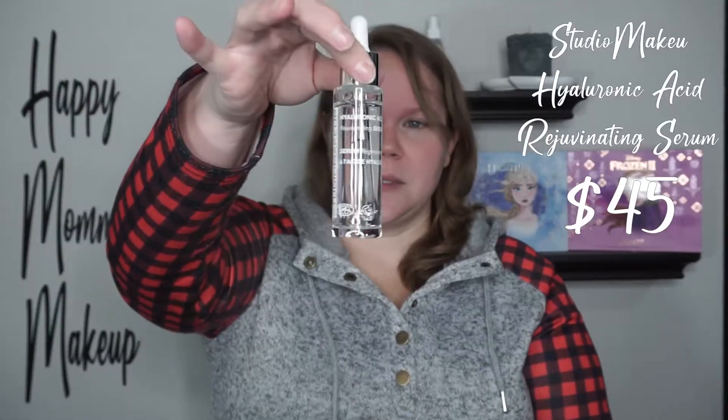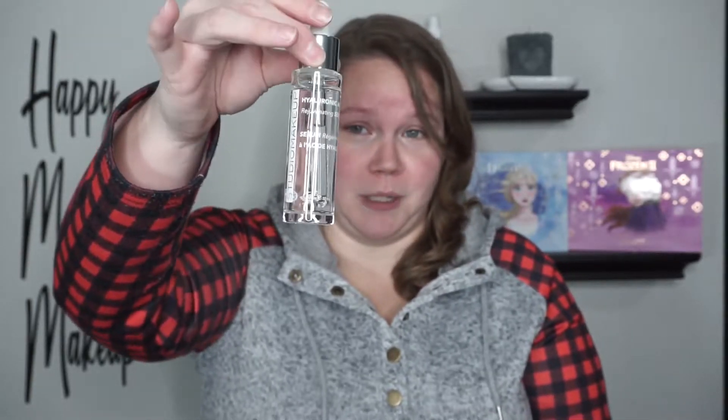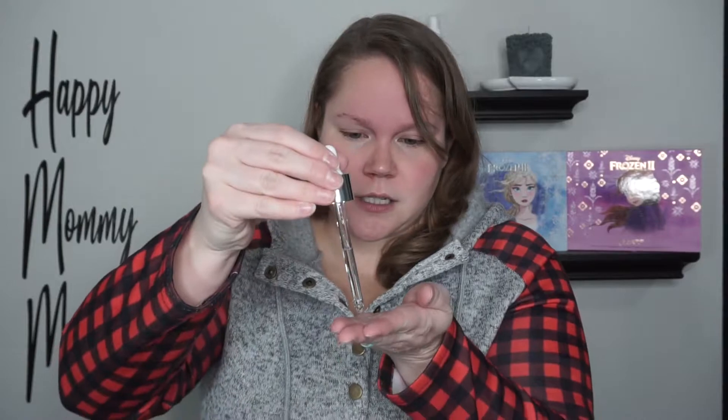The next thing in the box is this right here. This is the Studio Makeup Hyaluronic Acid Rejuvenating Serum and this retails for $45. This is what the bottle looks like — I think this is an absolutely adorable bottle. It's simple but I love it. I'm gonna put a couple drops on my fingers and put it on my face.